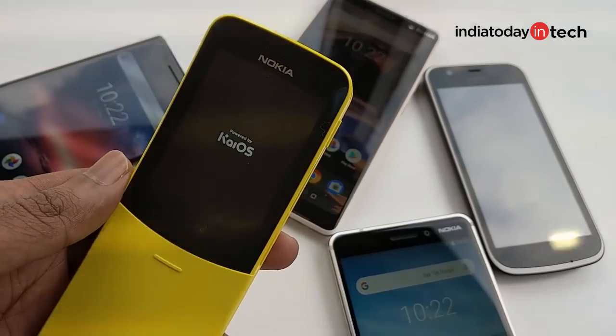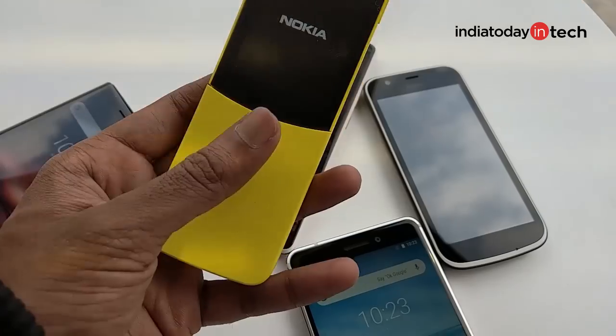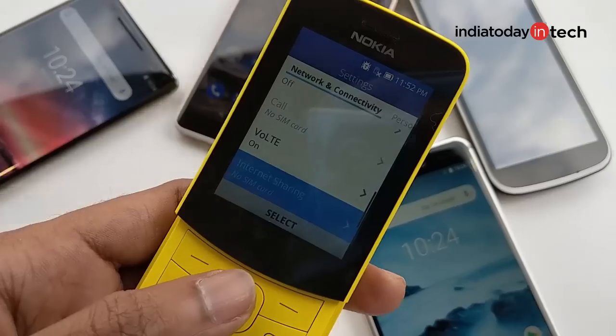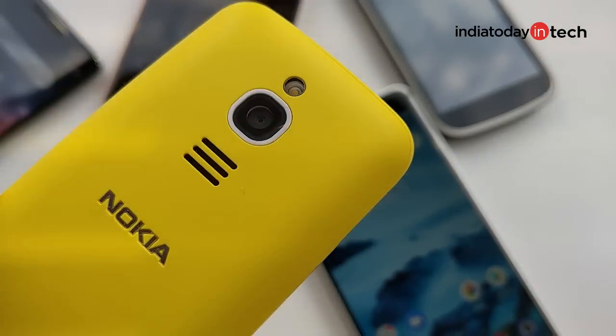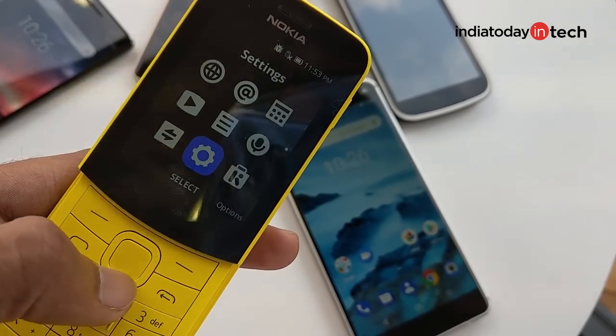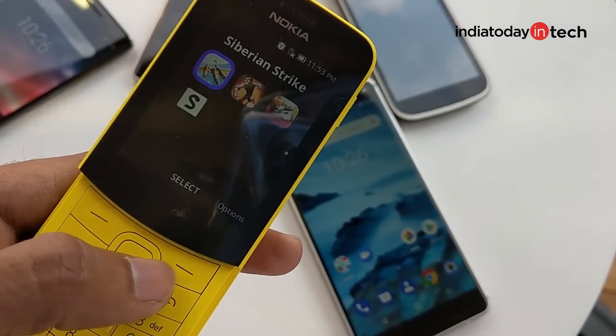Nokia also launched the classic Nokia 8110 4G, the revamped version of the previous Nokia 8110. The phone was launched in yellow and black, with the same banana-like shape and a slider at the front. It now supports 4G, has a color display, a camera at the back, and runs KaiOS, which supports apps like Facebook, Twitter, and games from Gameloft.